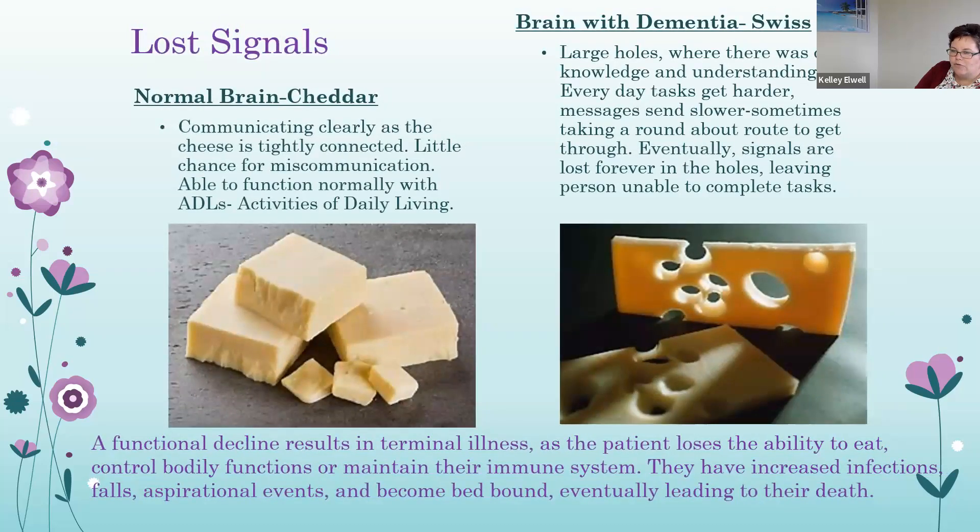A healthy brain versus a brain with dementia: a normal brain, symbolized by cheddar cheese, communicates clearly. The cheese is tightly connected with little chance for communication malfunctions, and the patient is able to function normally with activities of daily living. The brain with dementia — Swiss cheese — has large holes where there was once knowledge and understanding. Everyday tasks get harder, messages send slower, and eventually signals are lost forever, leaving the person unable to complete tasks. Functional decline results in terminal illness as a patient loses their ability to eat, control bodily functions, or maintain their immune system, leading to increased infections, falls, aspiration events, and eventually death.